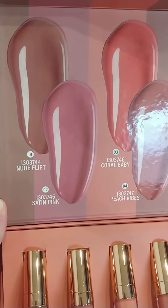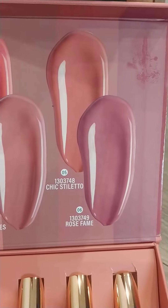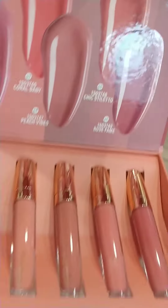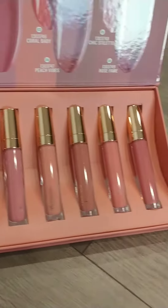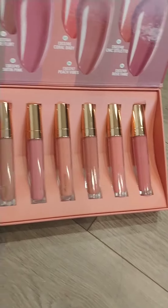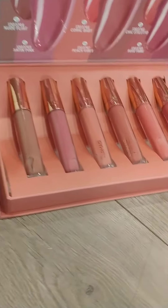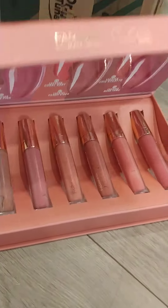Look at all these colors: nude flirt, satin pink, coral baby, peach vibes, chic stiletto, and rose of fame. These are gorgeous! I'm probably gonna pick one or two for me and save some for gifts for the online parties that I do. They're just so gorgeous, I love that.